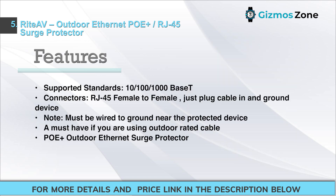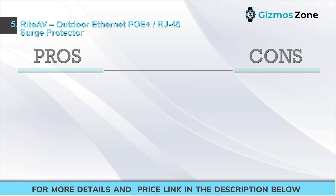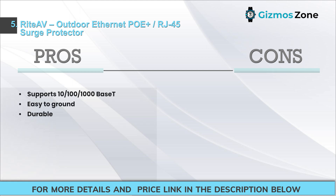Features: Supported Standards 10/100/1000Base-T. Connectors: RJ45 Female-to-female; just plug cable in and ground device. Note: must be wired to ground near the protected device. A must-have if you are using outdoor-rated cable. PoE and Outdoor Ethernet Surge Protector. Pros: Supports 10/100/1000Base-T, Easy to ground, Durable. Cons: There is no proper mounting system.